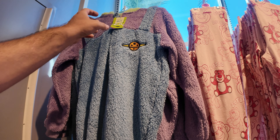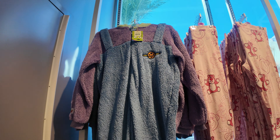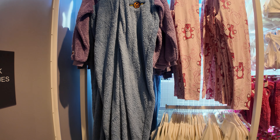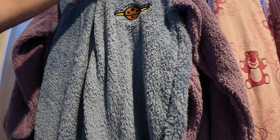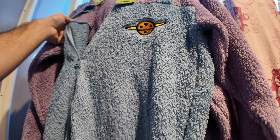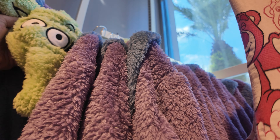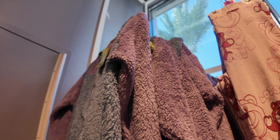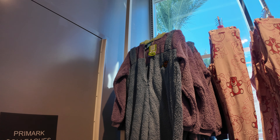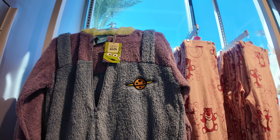Another new item has arrived today — a $28 adult onesie. It's huge, like the ones downstairs for Sesame Street. But this one is Toy Story — it's the alien guy. And if you can see the hood, it's the part you'd wear on your head. That's a new item. And then whatever planet that is with the rings on.